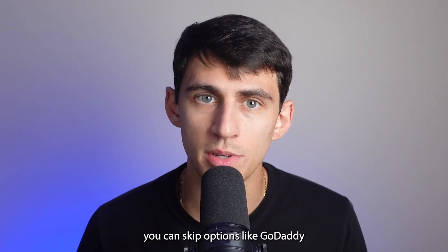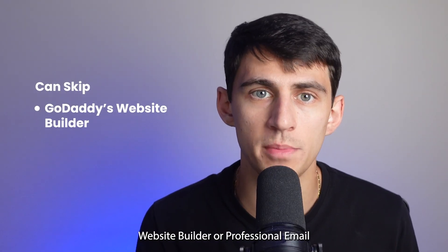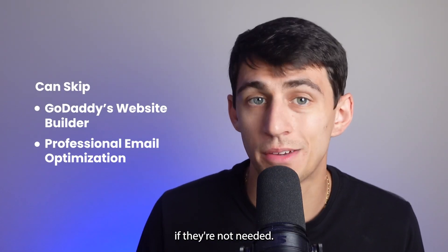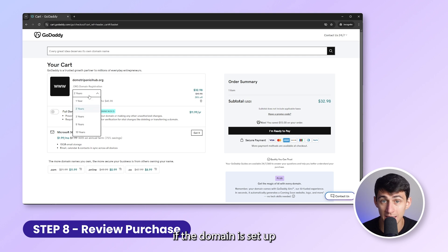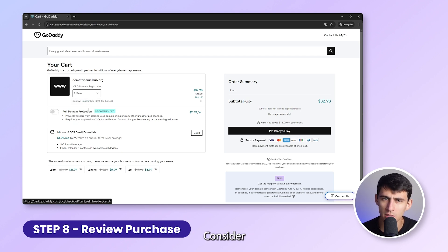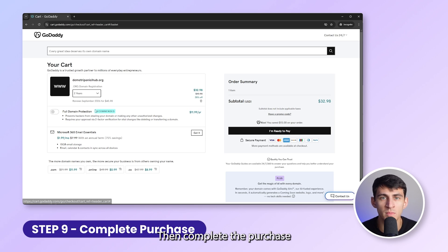Then go to your cart, adjust how long you want to register the domain for, and deselect any unnecessary extras to lower the price. Commonly you can skip options like GoDaddy's website builder or professional email if they're not needed. Ensure your cart has only the items you need and check if the domain is set up for multiple years — consider setting it to renew annually to reduce initial costs. Then complete the purchase by choosing a payment method.